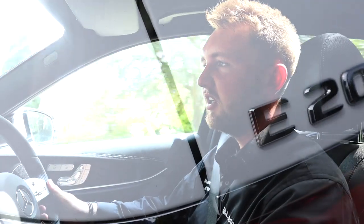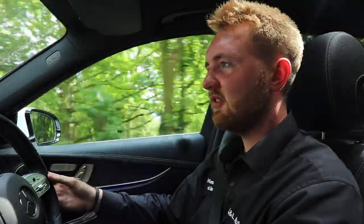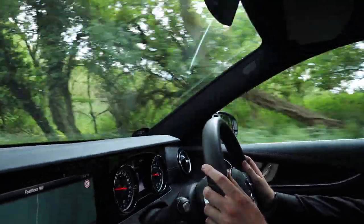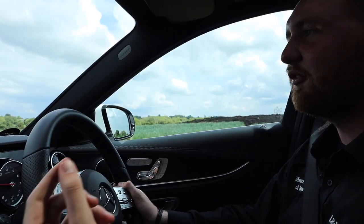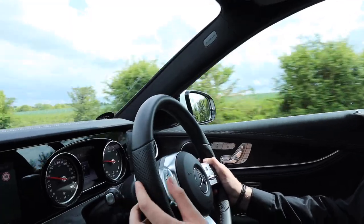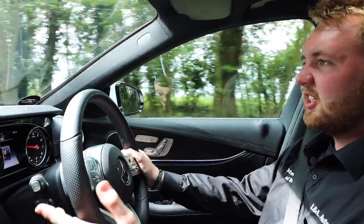In the E-Class range you can get a whole host of engines. The one we have here today is the E200 — a two-litre turbocharged four-cylinder engine producing 184 horsepower and 300 Newton metres of torque. That's transferred to the road through the amazingly smooth nine-speed automatic transmission. Until you drive it, it's difficult to put into words just how imperceptible the gear changes are — you really have to try if you want to notice the gear shifts.